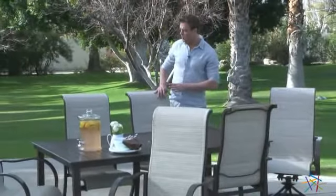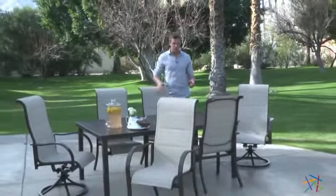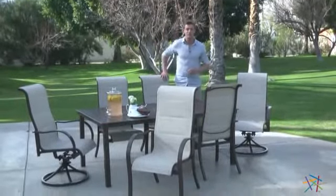And finally, maintenance is a breeze. Simply spray down the table with water and let air dry. And for the fabric, spot clean with a mild soap and water. Thank you for taking the time to learn more about the Del Rey Deluxe Padded Aluminum Dining Set.